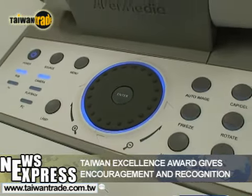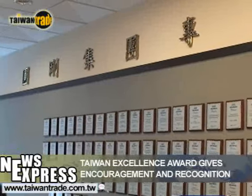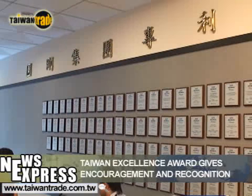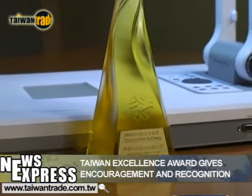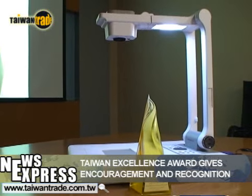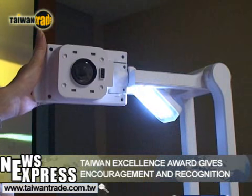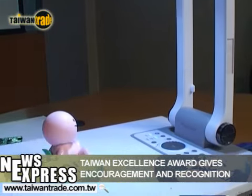We are very proud to receive the Taiwan Excellence Award. In the past, we kept a low profile in the industry, but this industry acknowledgement is a very positive recognition of our hard work. Achieving the Taiwan Excellence Award confirmed our product design capability. Other than receiving positive feedback about our product designs, we also hope that our customers are pleased with the results from using our machine.